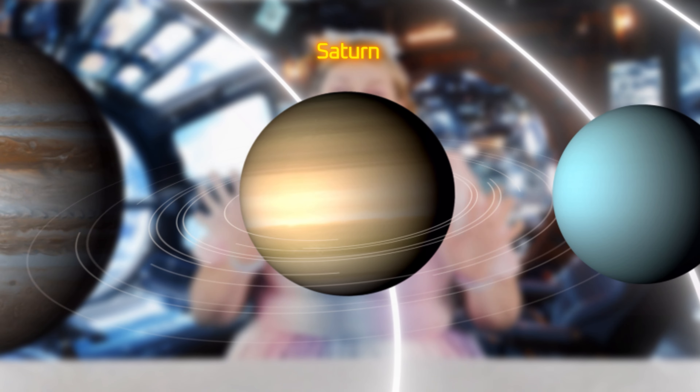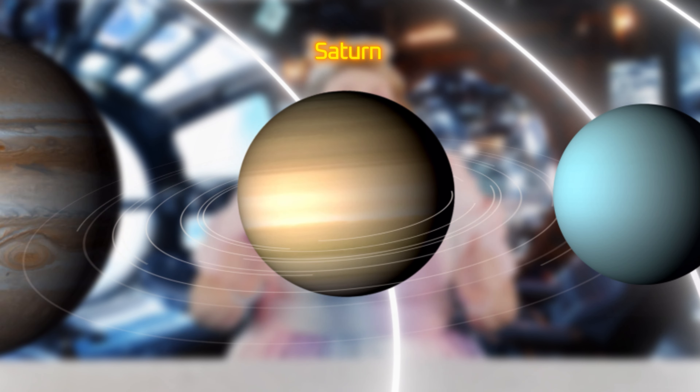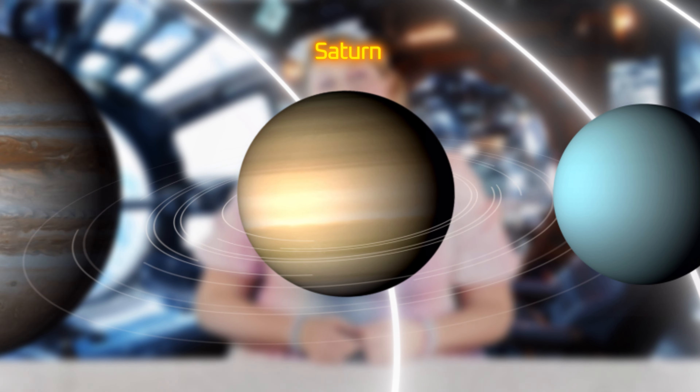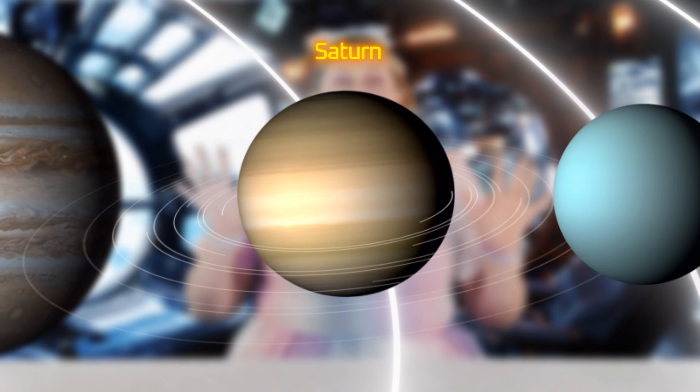What do you think the sixth planet from the Sun is? It's Saturn. Saturn is the sixth planet from the Sun and the second largest planet in our solar system. One way we can recognize Saturn is because of its spectacular rings. Saturn's rings are made up of many different things, but the two most interesting things are pieces of comets and asteroids. Amazing!